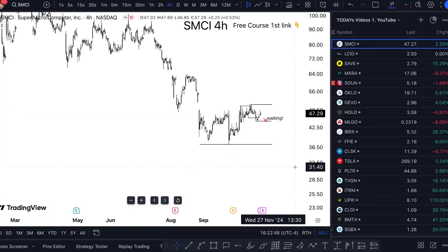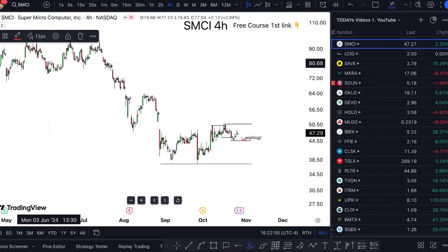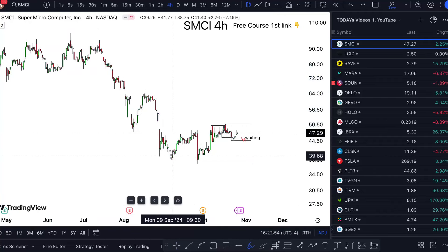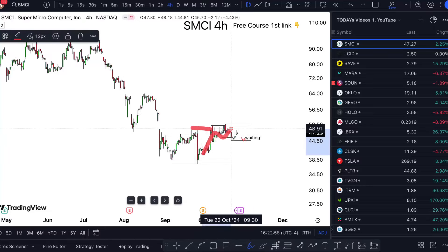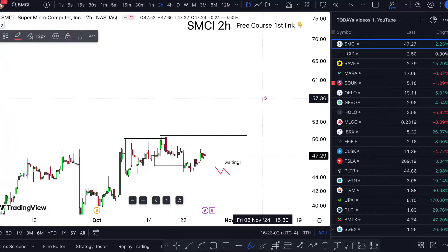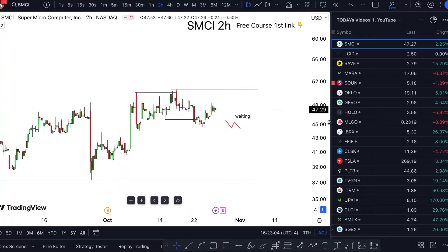We can see the power and the pressure of this bearishness just getting really hard, and then boom — we're starting to see some consolidation, and we can even argue some potential upside delivery. This is where things get interesting.